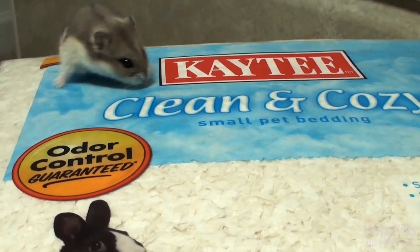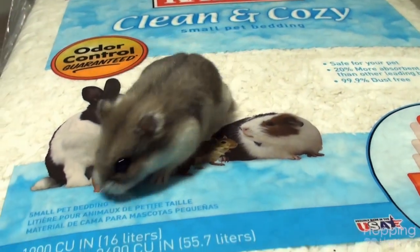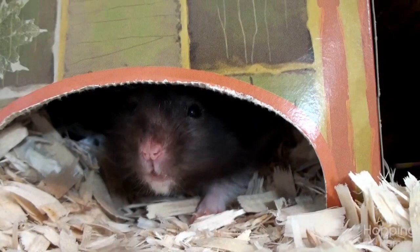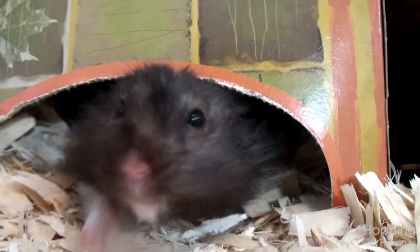When I added up the price, it ended up costing the same amount per liter as the Aspen that I normally get. What I'm going to do is save it for Christmas time and use it to decorate my cages so it will look like snow. Thank you for watching this video and I will see you again soon — bye!